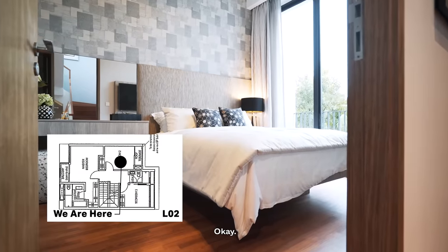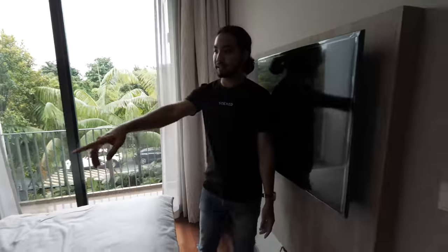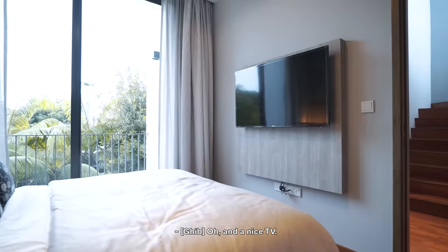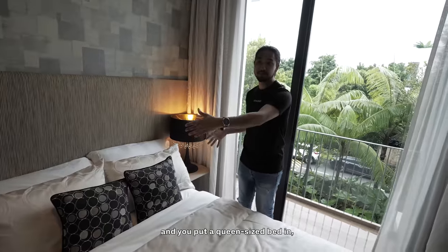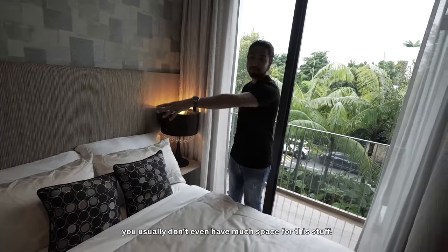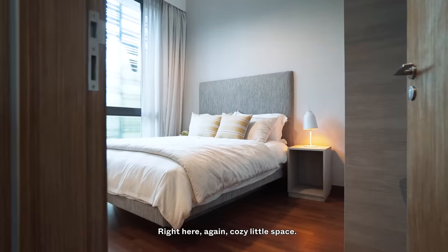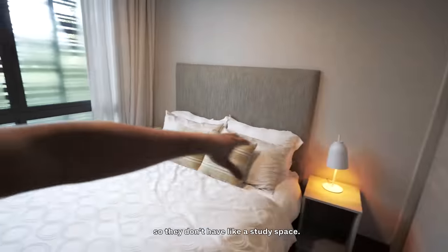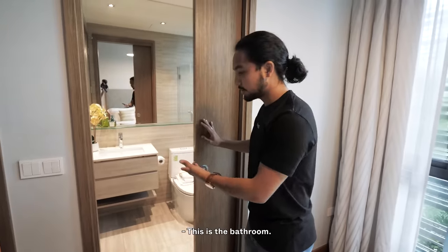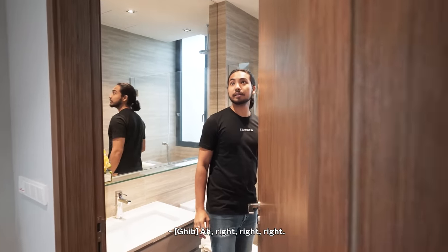This is a common bedroom — again, it comes with a balcony. The mini balcony overlooks the road, and there's a study area and a nice TV. For most condo units, when you have a common bedroom and put a queen-size bed in, you usually don't have much space for a study. But over here you can see the afforded extra space. The third bedroom is a little bit smaller because they don't have a study space. It's a Jack and Jill setup, in the sense that you have shared bathroom access. This is smart!